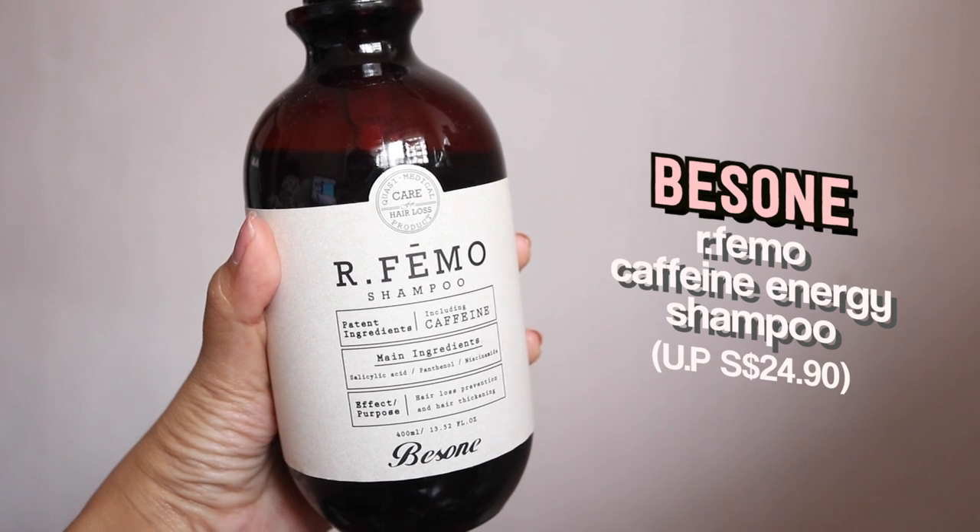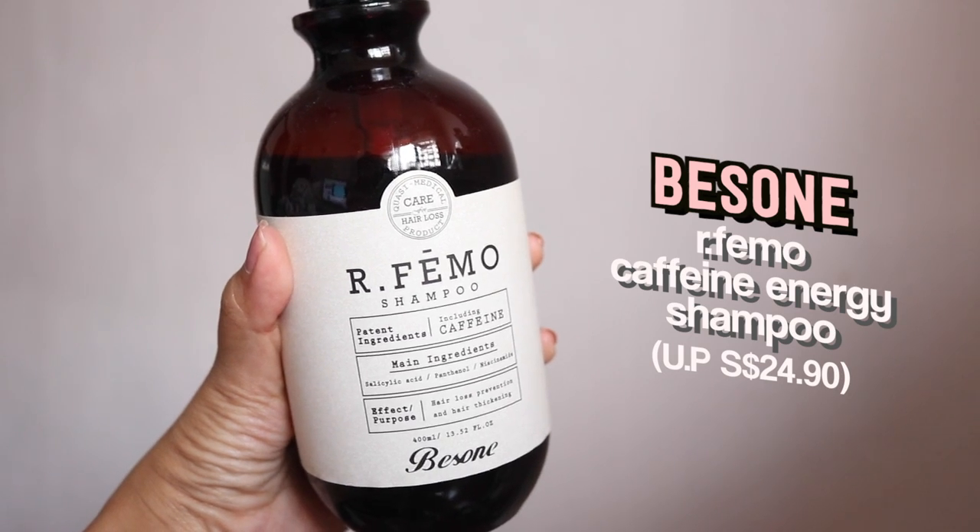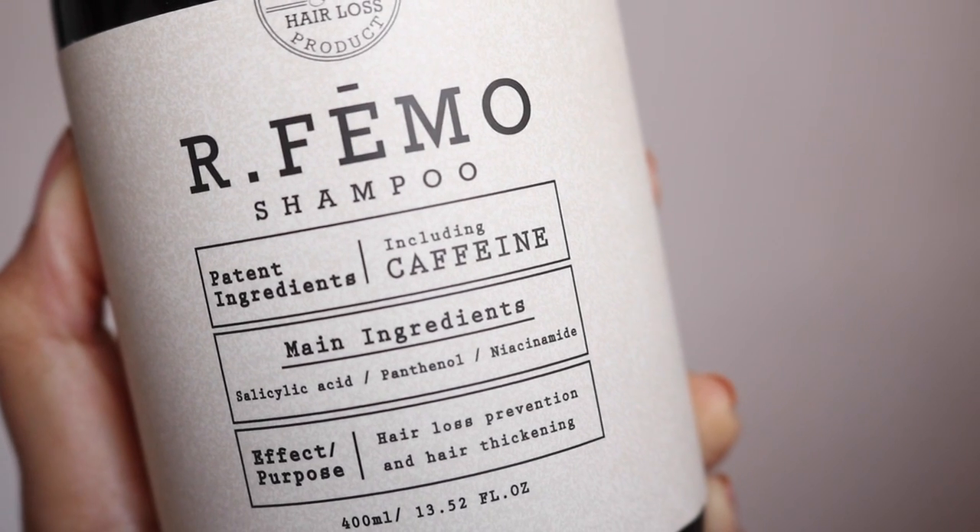I'm going to start with the only hair product in the box and that is the Arfamo Shampoo. The Arfamo Caffeine Energy Shampoo is suitable for people who are suffering from hair loss, as the caffeine ingredients and botanical extract in the shampoo are able to help prevent hair fall as well as encourage hair growth and hair thickening.